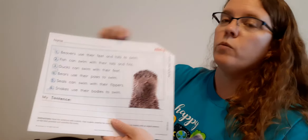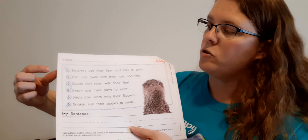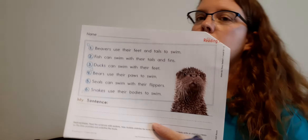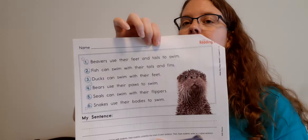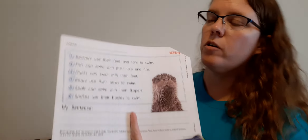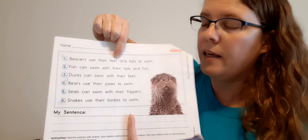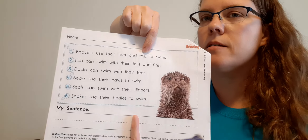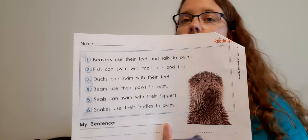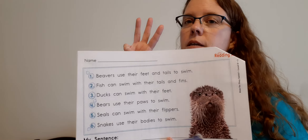We need to read these sentences and underline the nouns. Number one says, beavers use their feet and tails to swim. So you find the nouns in that sentence. Did you underline them? How about beavers? And feet? And tails? Good job. So beavers, feet, tails are all nouns and should be underlined. If you underlined something else, then erase it — only three in that sentence.